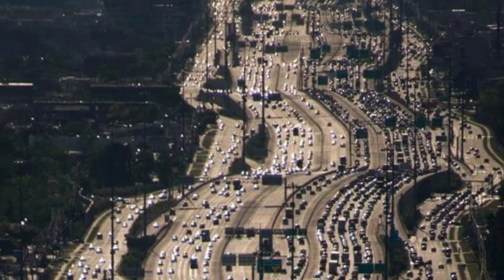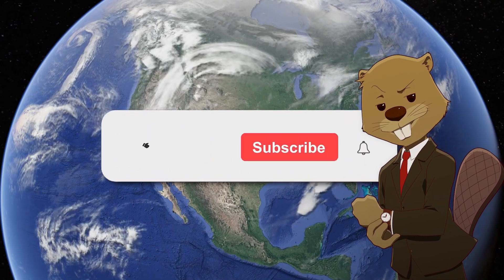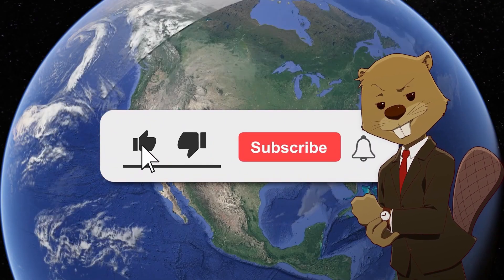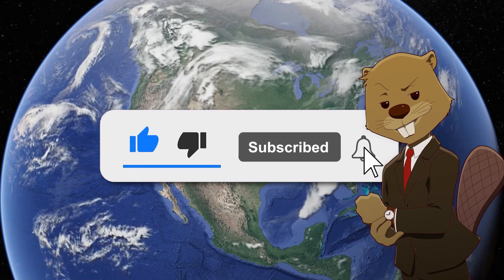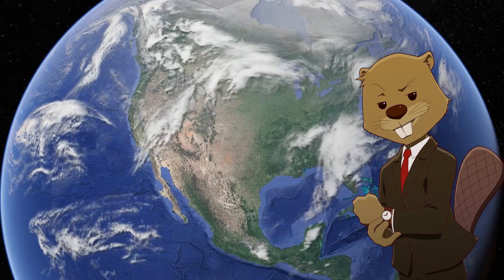Today I wanted to talk about the highway and why it's there. Before this video starts though, make sure you do subscribe to the channel. We make content like this every week, so if you enjoy the content I make, subscribing is the best way to help out.